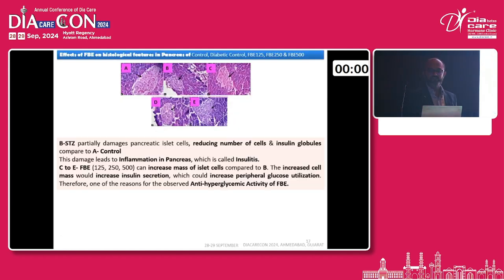Additionally, we performed histology of the pancreas. Diagram A indicates the normal control pancreas, while B shows the streptozotocin-induced condition, where beta cells are reduced in number compared to the control. The treatment groups — C, D, and E — show that slowly the islet cell mass is regenerating, and that is why they are increasing the insulin level.